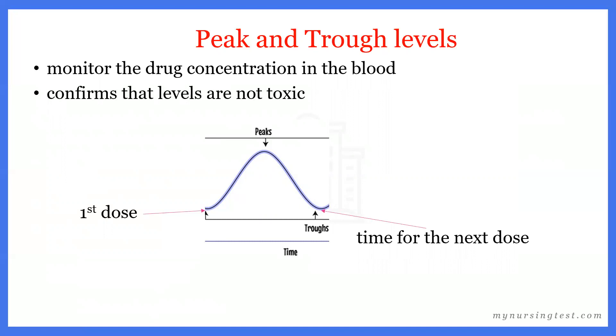We measure peak and trough levels. After giving the first dose — and remember, with all antibiotics, we perform a culture and sensitivity before the first dose — approximately 30 minutes later (if given IV), we draw the peak level. Then about 15 to 30 minutes before the next dose, we measure the trough level. We do peak and trough monitoring to confirm that drug levels are not toxic and are therapeutic for our client.